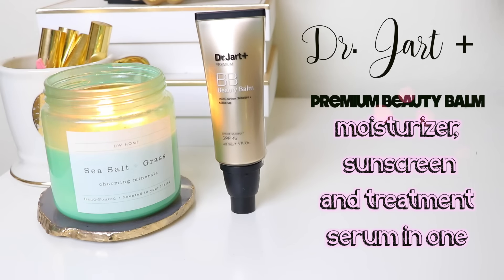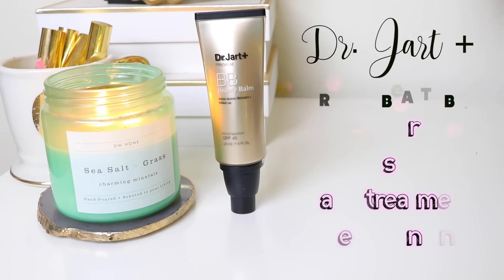This is the Dr. Jart Premium BB Beauty Balm. I love this — it has SPF 45. This is what I wear whenever I'm just running errands or if I have to do PTO stuff at the school and I don't want to put on a full face of makeup. I'll do brows, mascara, and this. Something about the texture of this formula does a great job of minimizing the appearance of pores. It has a slight gel-like feeling — not fully silicone, not quite as mousse-y as some other BB creams. It does a great job of blurring enlarged pores and the coverage evens everything out, so any blotchiness or hyperpigmentation just becomes one color.